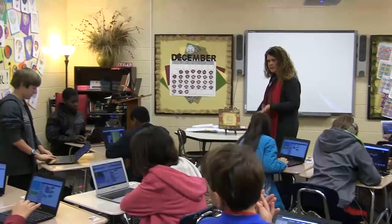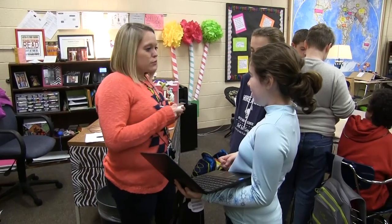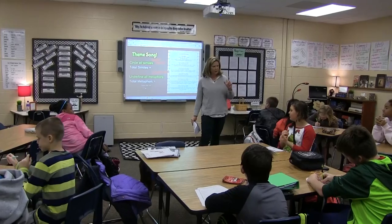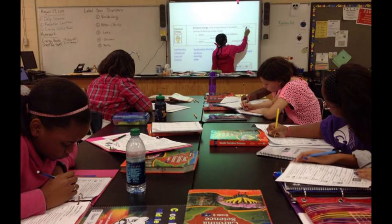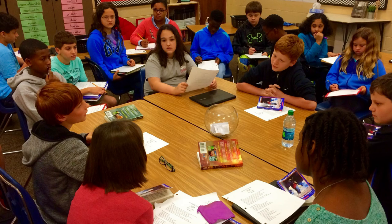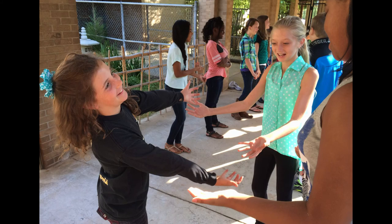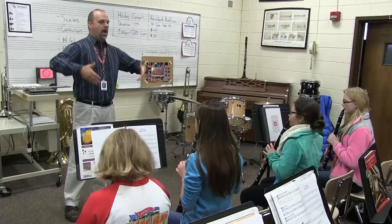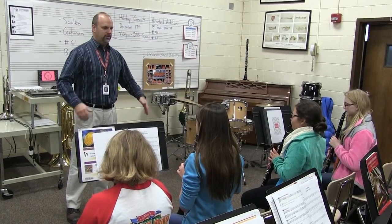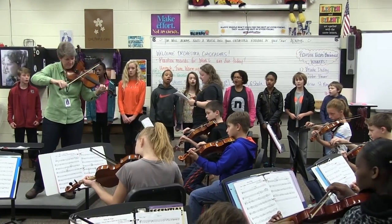Our highly trained teachers teach in interdisciplinary teams, which allow them to collaborate and compare ideas instead of working in isolated subject areas. All of our teams incorporate a project-based learning approach into their instruction throughout the year. This approach further helps students make connections between content areas and provides a smaller, focused learning community which helps our students prepare for life and future careers.